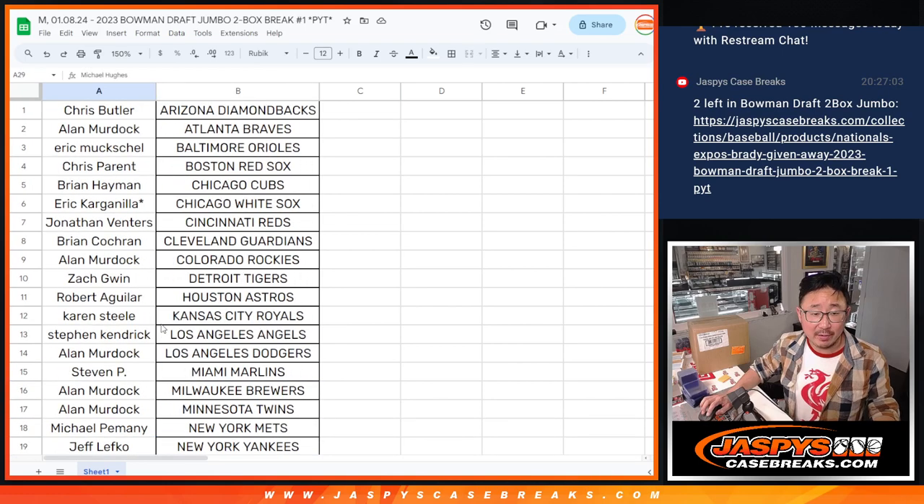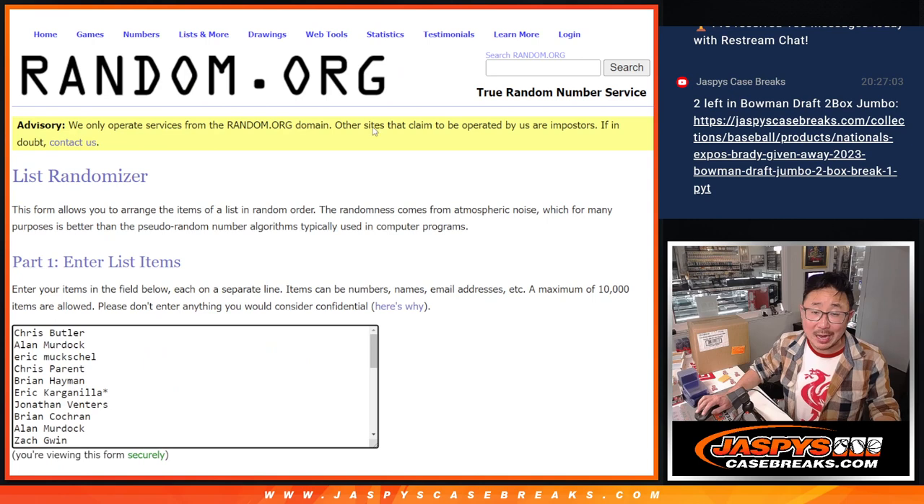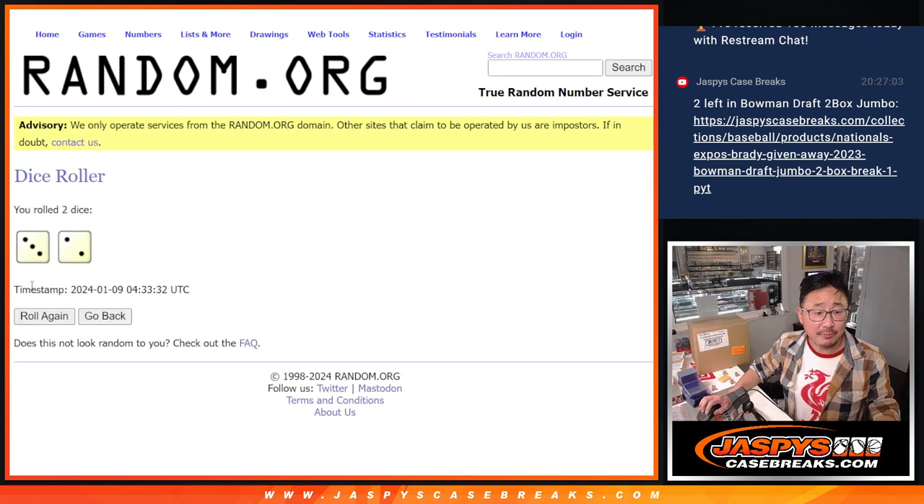Now let's gather everybody's names. New dice, new list, name on top. After five, get an extra team — the Nationals. Good luck.